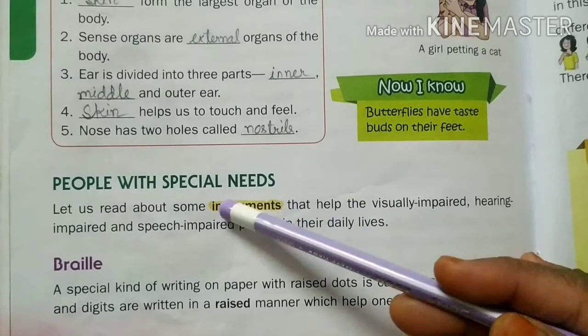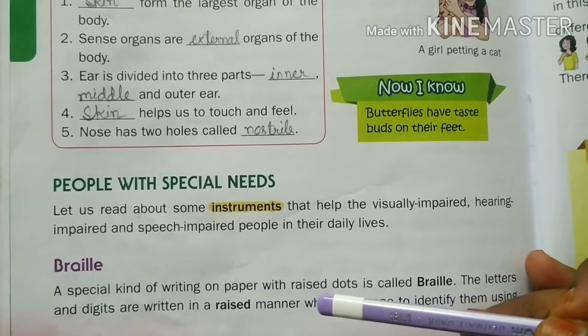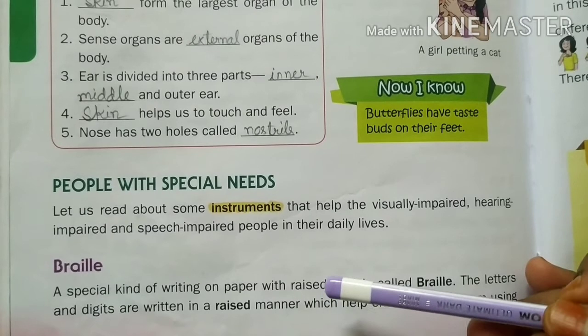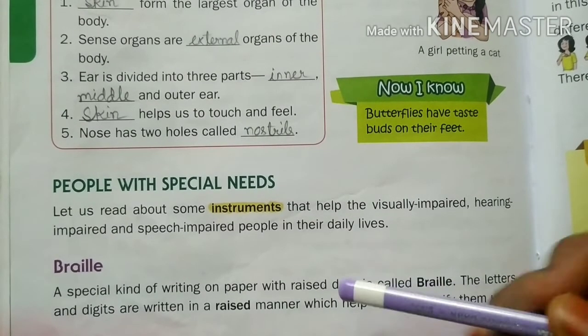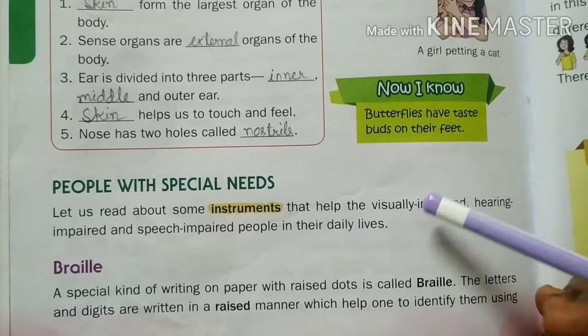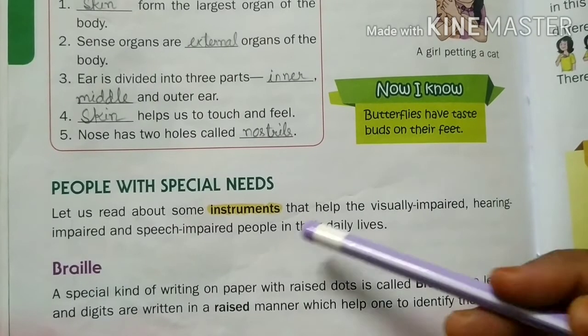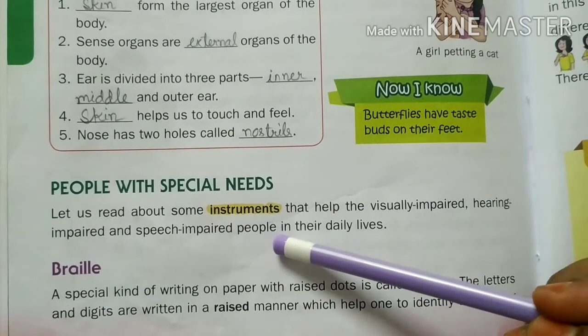People with special needs. Let us read about some instruments that help the visually impaired, hearing impaired, and speech impaired people in their daily lives.